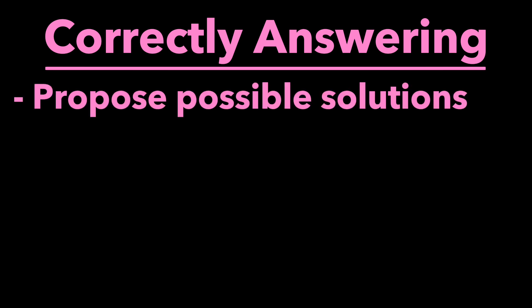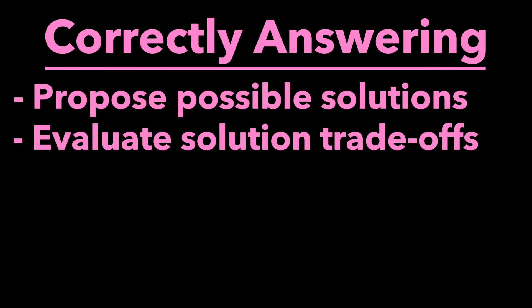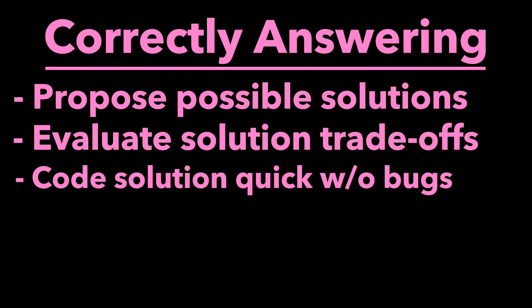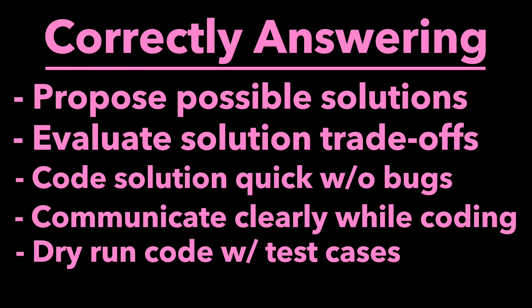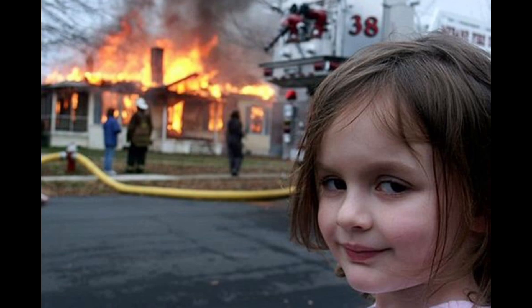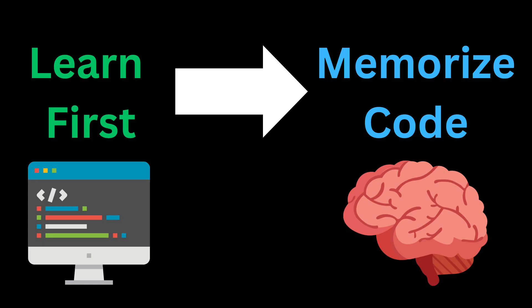There is a lot you must also do when solving a question: read the question, propose possible solutions, evaluate solution trade-offs, agree on a solution with the interviewer, code that solution, talk as you code to explain your thought process, validate your solution with a dry run, and finally provide the time and space complexity. Be aware that interviewers can add a slight tweak to the question to make sure you aren't just memorizing the solution without understanding it. Preparing for Meta interviews requires you to first understand the algorithm, then practice it over and over again to complete the task in the time allotted.